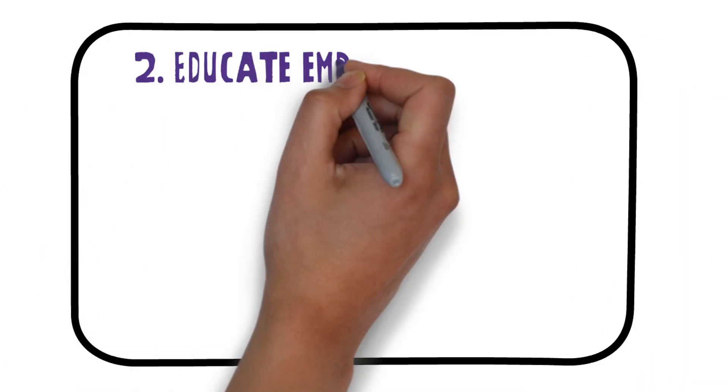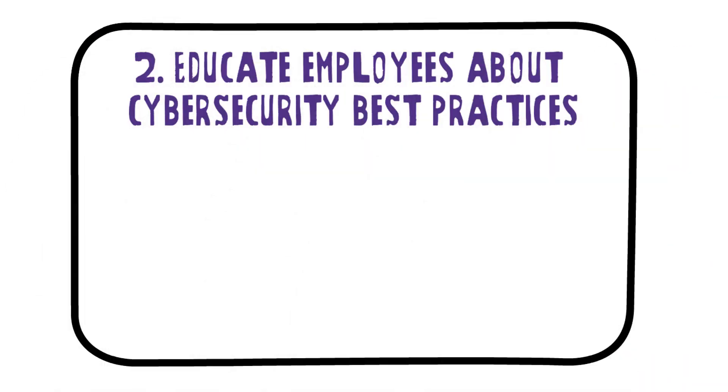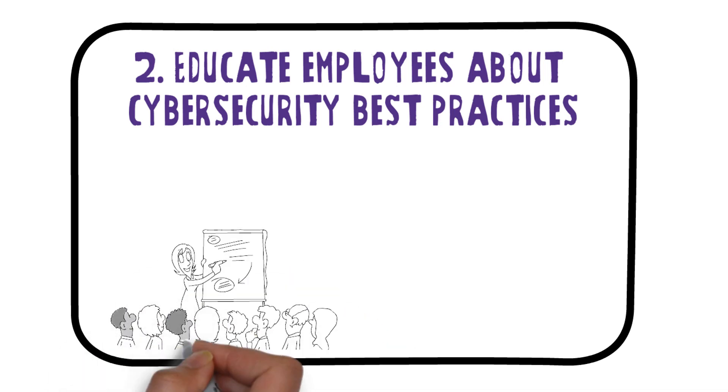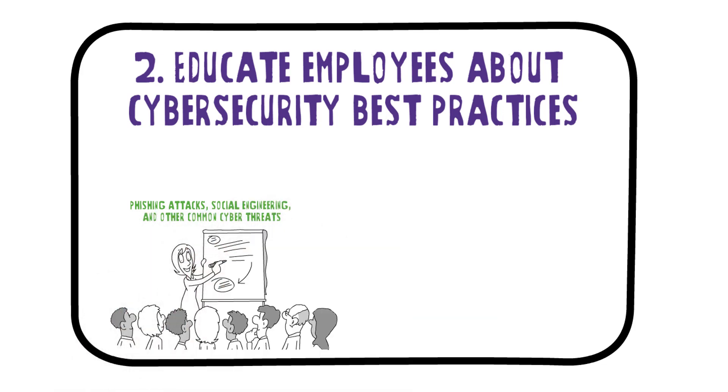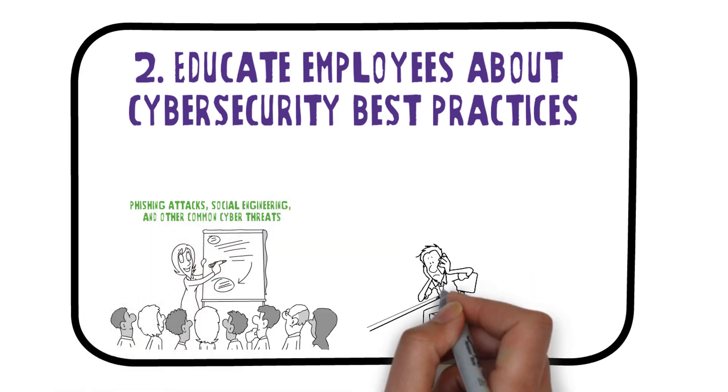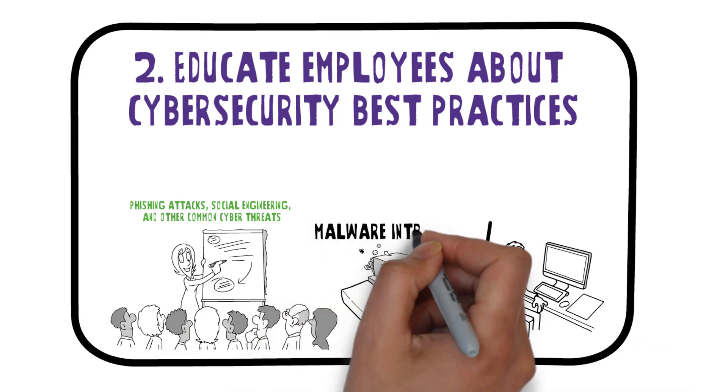2. Educate employees about cybersecurity best practices. Conduct regular training sessions to raise awareness about phishing attacks, social engineering, and other common cyber threats. Teach them how to identify suspicious emails or links that may lead to malware intrusions.